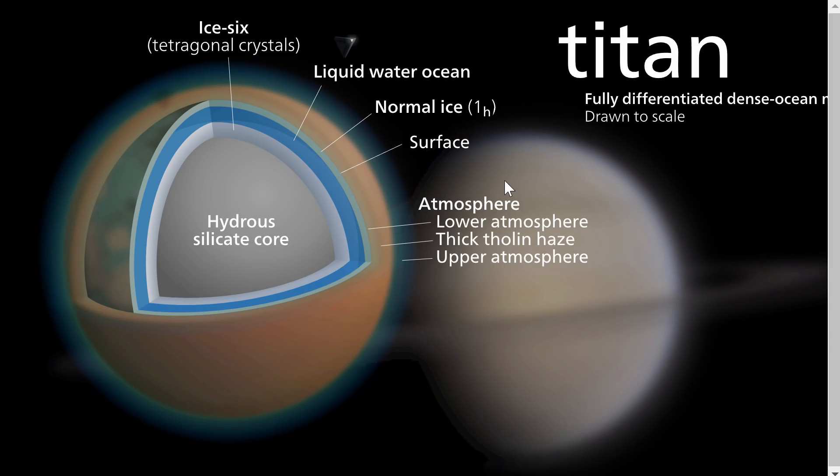Just to show you the structure of this moon — this is kind of what it looks like if you were to cut it open. There is a somewhat rocky but also somewhat watery core containing mostly ice mixed with a lot of different rocks. There is a type of water ice on the surface known as ice six, then a very interesting liquid ocean, followed by the surface made up of normal water ice. But because it's so cold here and basically really dry, this ice is super hard — probably a lot harder than the ice we have on Earth. There's also a lot of atmosphere, which is what we're going to be talking about in more detail.